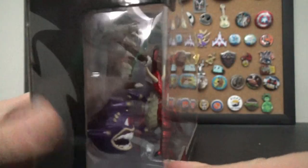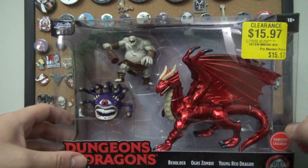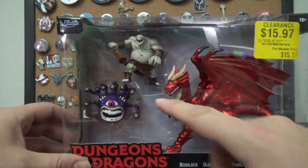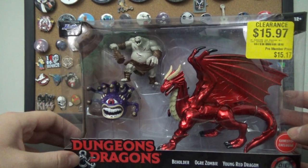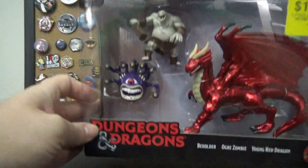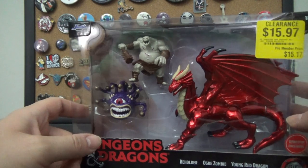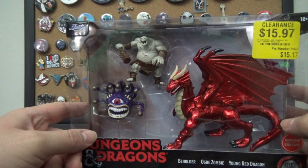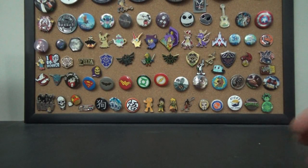This was not worth $40 — I'd even say it's not worth $15, because it's just a re-release of the red dragon and repaints of the beholder and the ogre zombie. It's slightly different, but that doesn't make it worth $40. I'm not going to open this because I plan to retire on it one day. It'll go in the box with the others — it's just re-releases anyway.